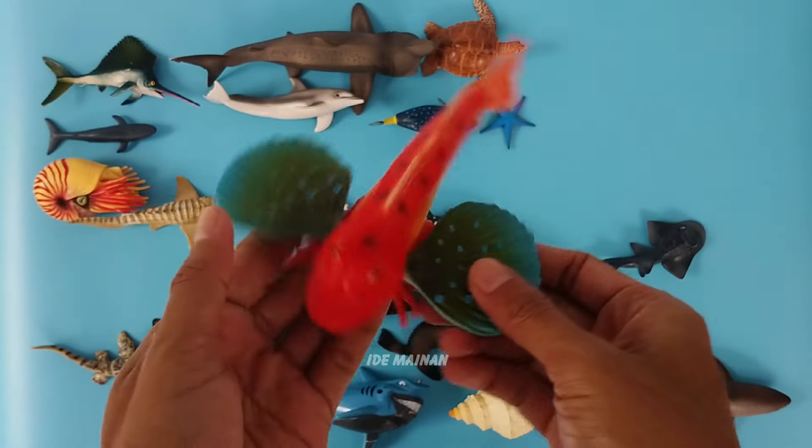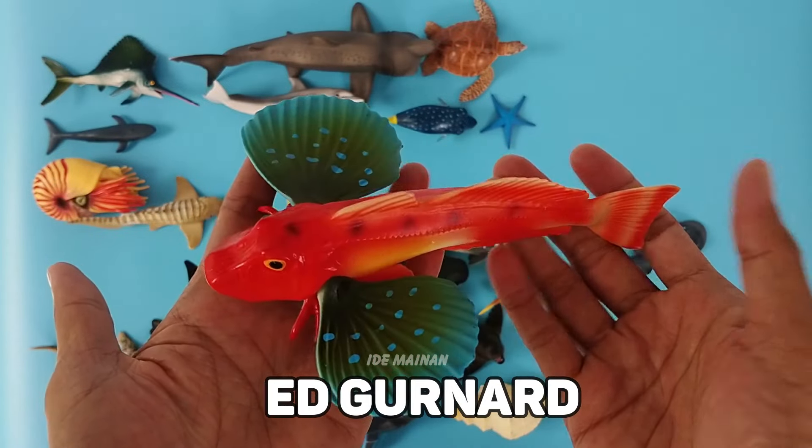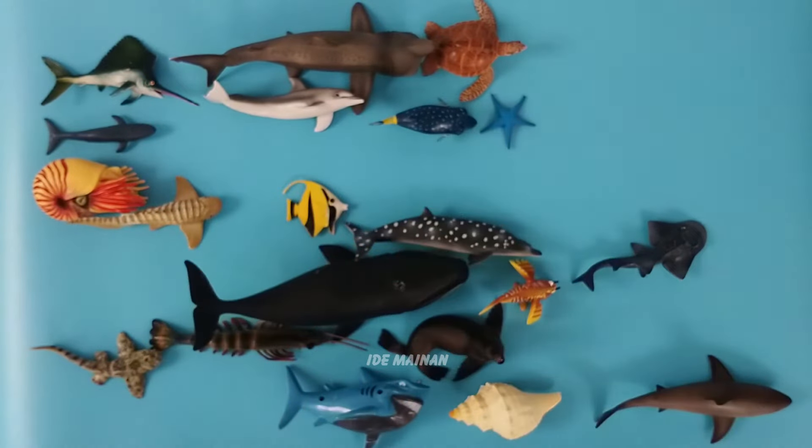This is a red gurnard fish. The red gurnard, also known as the East Atlantic red gurnard or soldier, is a benthic species of ray-finned fish belonging to the family Triglidae, the gurnards and sea robins.